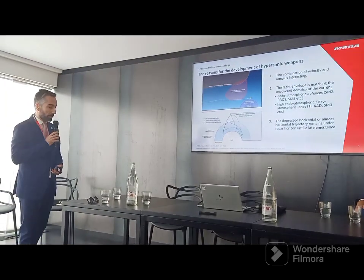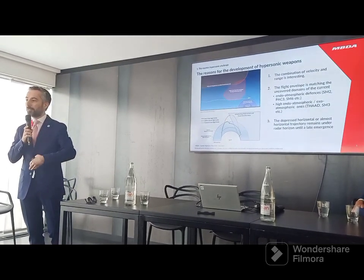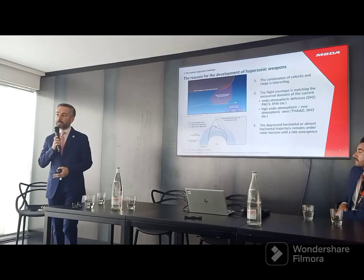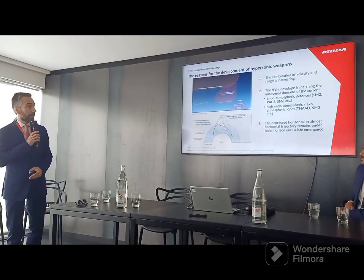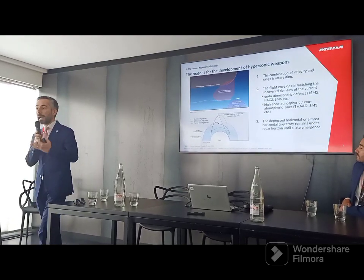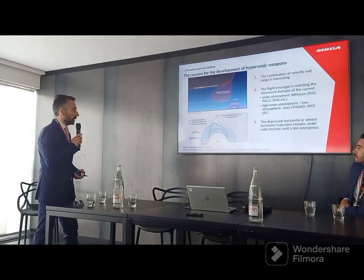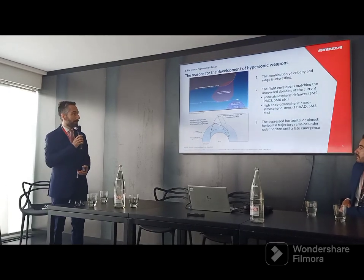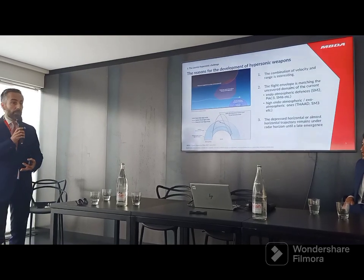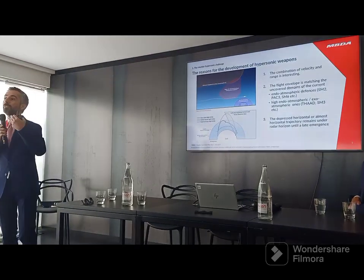Why have we seen, in recent years, the development of hypersonic weapons? Mostly because of the defense systems that are in place today in Western forces, and also because of intrinsic characteristics. The combination of velocity and range is very interesting when you are travelling at high speed and high altitude — this is the law of Breguet, an aeronautical engineer who made an analytic law for that. When you are travelling at very high altitude and very high speed, you don't spend too much energy, so you can travel a long time because the drag is very low.